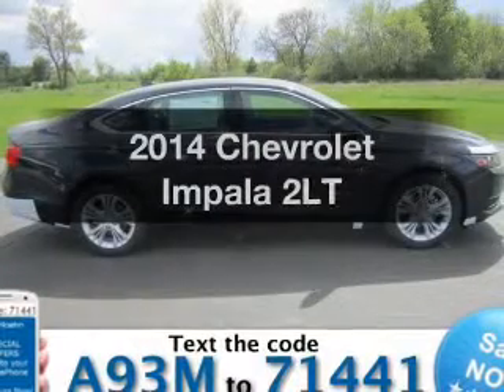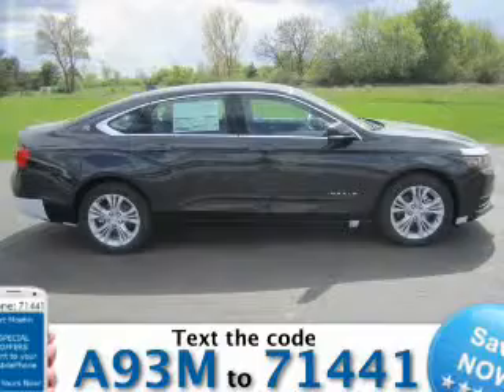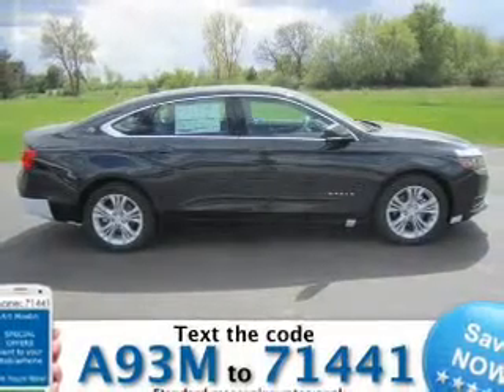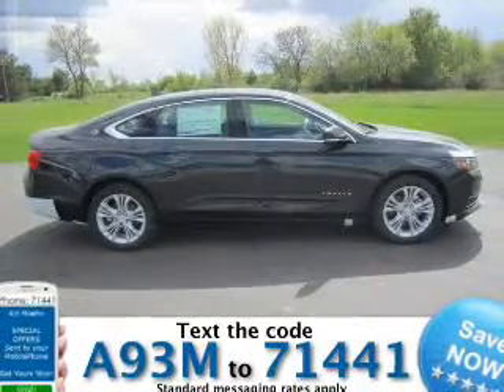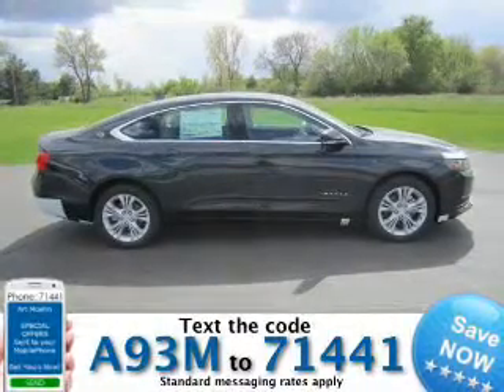Check out this 2014 Chevrolet Impala if you're looking for an automobile with great attributes. Look no further. The powertrain includes front wheel drive with a reliable 6 cylinder engine, connected to a smooth shifting 6 speed automatic transmission.